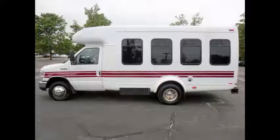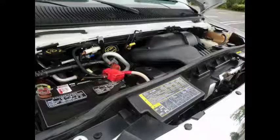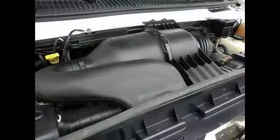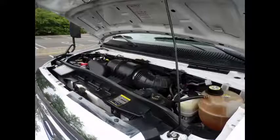This low mileage bus is in great condition both inside and out. It has a 6.8 liter V10 Triton gas engine and 5-speed automatic transmission with overdrive. All electrical and mechanical equipment is in proper working order, and all fluids have just been checked and changed as necessary.